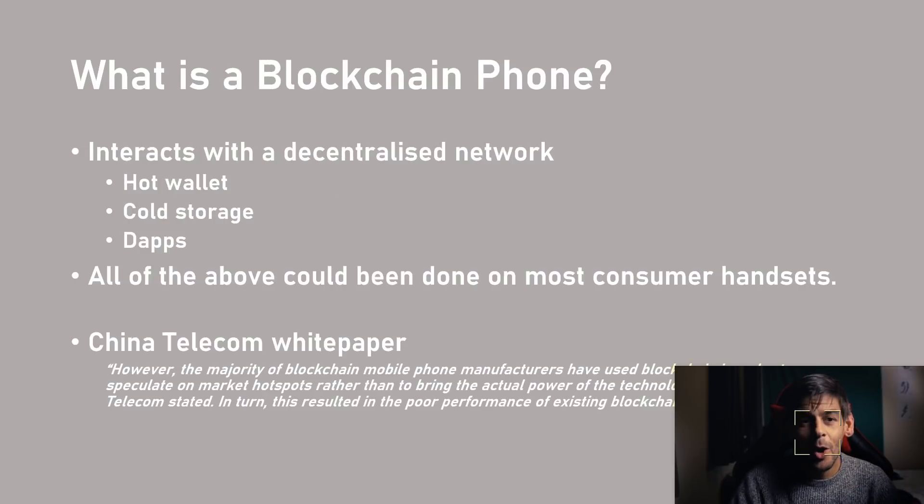This prevents people from spending things they don't have. So what is a blockchain phone? Put simply, a blockchain phone is a phone that interacts with a blockchain in some form or another. Some feature hot wallets or cryptocurrency wallets, whereas some offer cold storage options, and some allow you to connect to a decentralized network and access dApps.